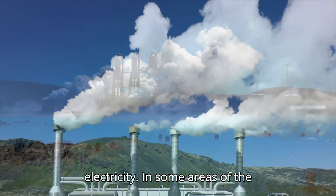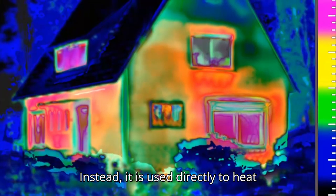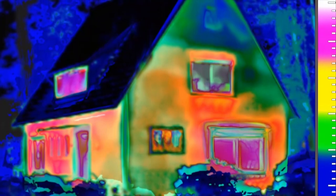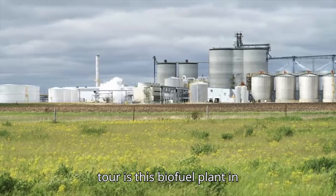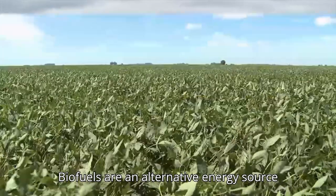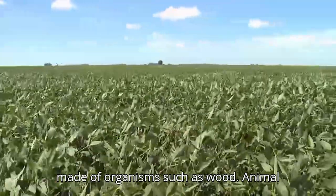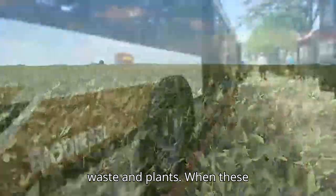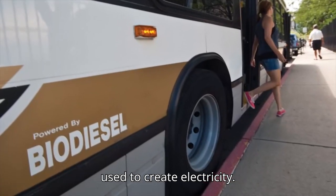In some areas of the world, the hot steam is not converted — instead, it is used directly to heat homes and buildings. Our final stop on our renewable resources tour is a biofuel plant in Southern California. Biofuels are an alternative energy source made of organisms such as wood, animal waste, and plants. When these organisms burn, the energy produced is used to create electricity.